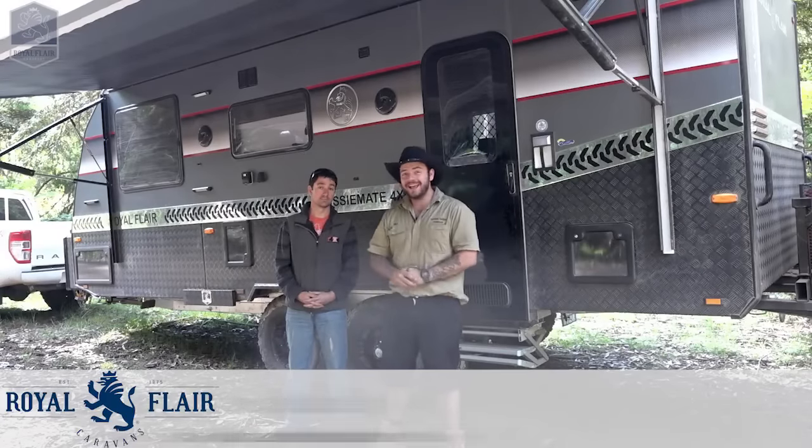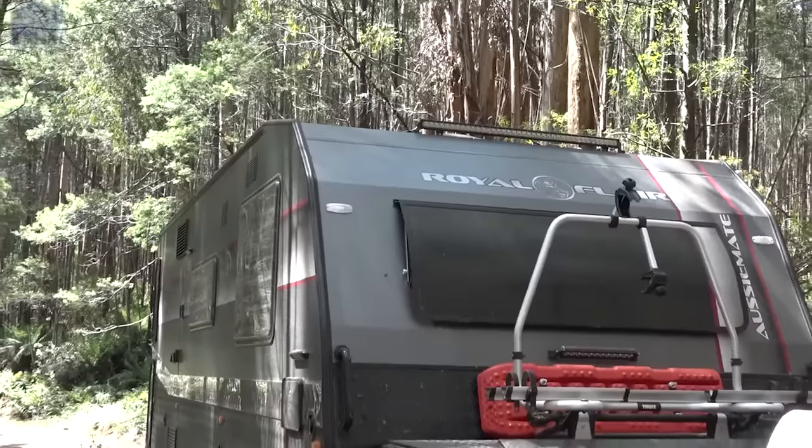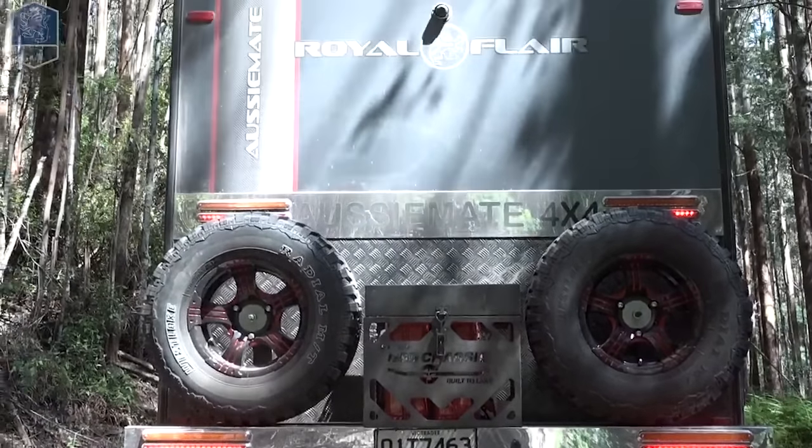Royal Flair have given me the opportunity to go out with Ian here and hit the country — the high country, the Yarra Valley — with one of their Aussie Mate 4x4 caravans. Now Ian, tell us about this mate. She's a tough new girl.